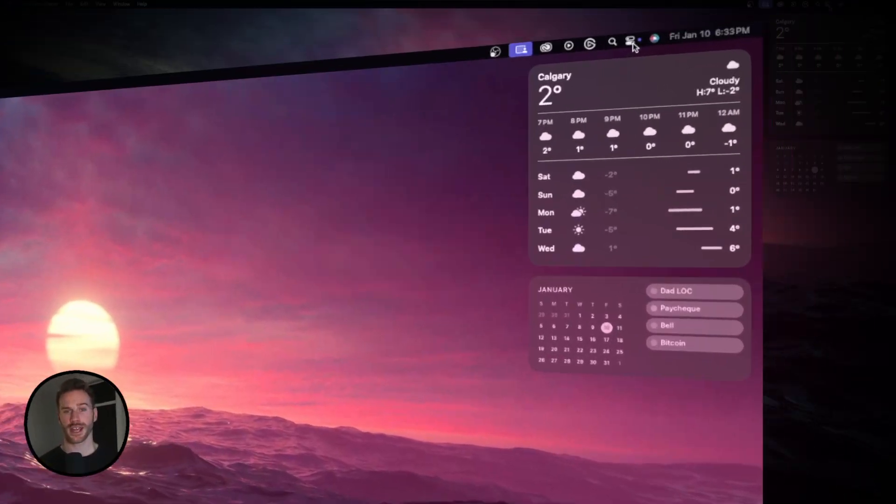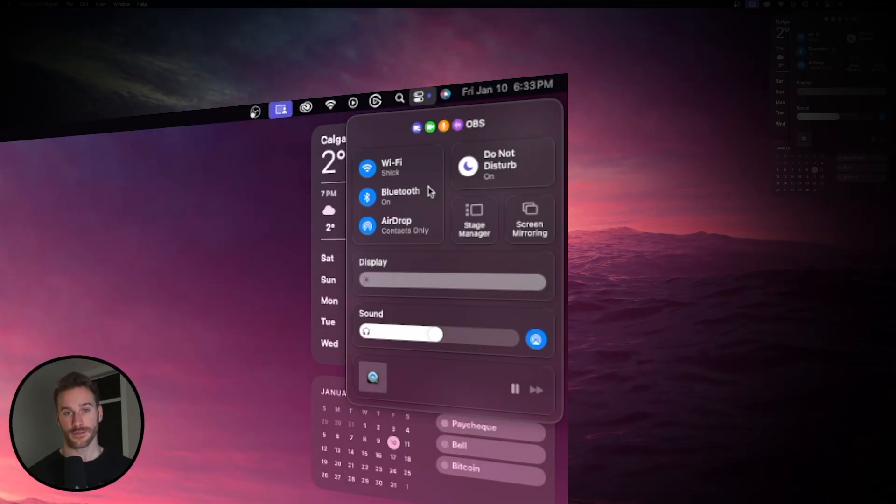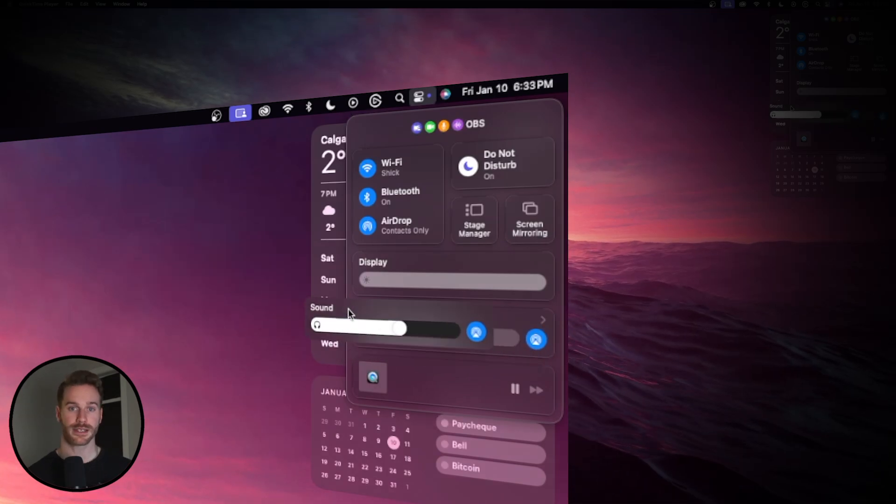Moving on to the menu bar. You can drag any function from the Control Center to your menu bar, giving you easy access to essential things. I like to add Wi-Fi, Bluetooth, focus modes, and sound settings, as these are things I use most often.